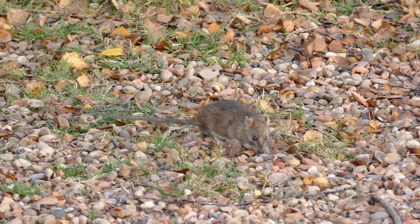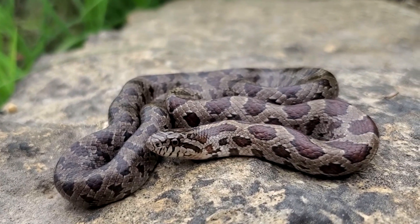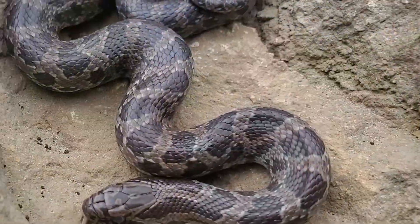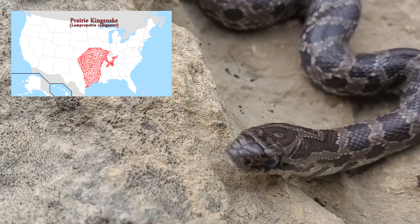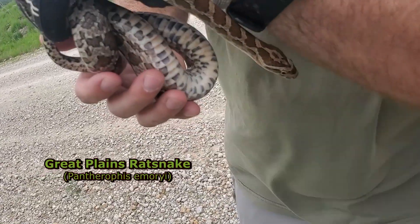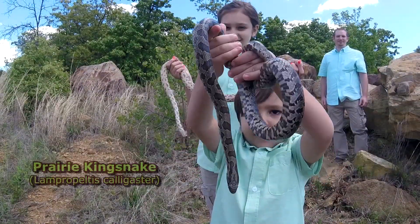Maybe their prey items are doing a little better. The prairie kingsnake, Lampropeltis calligaster, is also called the yellow-bellied kingsnake, though in some parts of its range it lacks the yellow coloration on the belly. This species is found mostly in the Midwestern United States. Prairie kingsnakes are easily mistaken for other species such as Great Plains rat snakes and young western rat snakes, which share the same habitat and often have very similar markings.